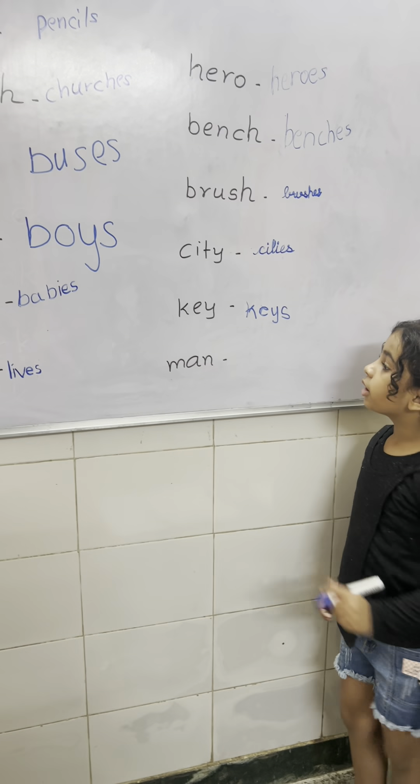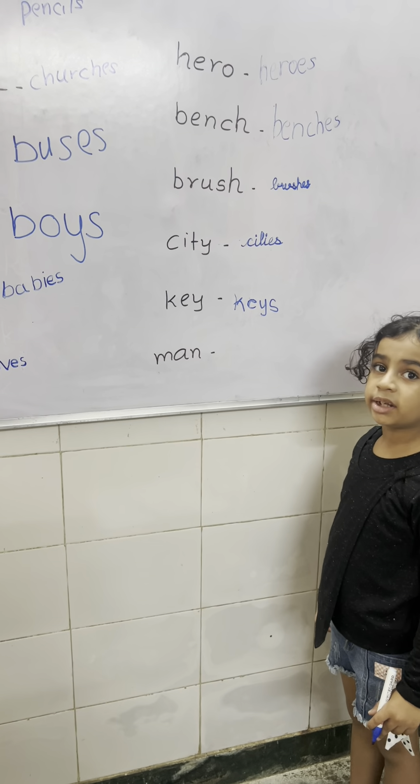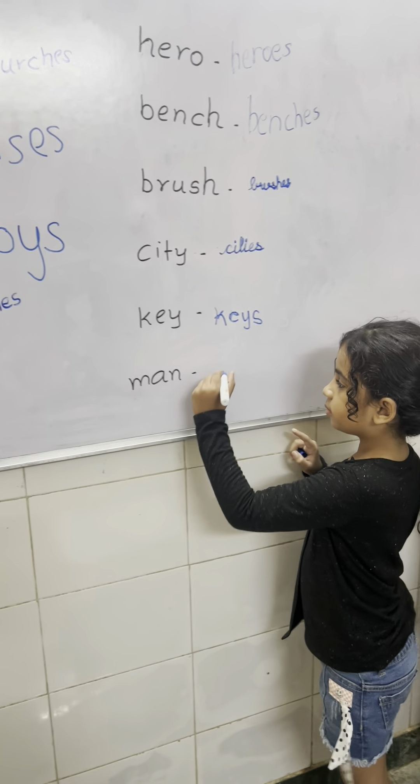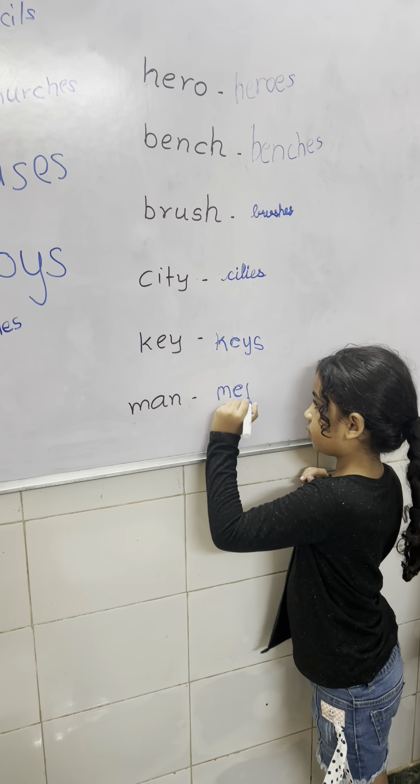Now next word. Man. And what is the plural form of man? Because it is irregular. Irregular. Very good. And what is the plural form of man?